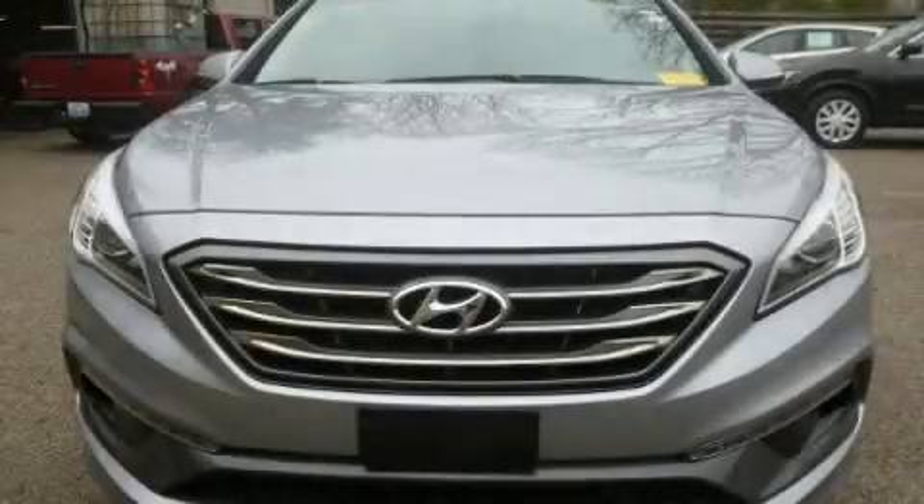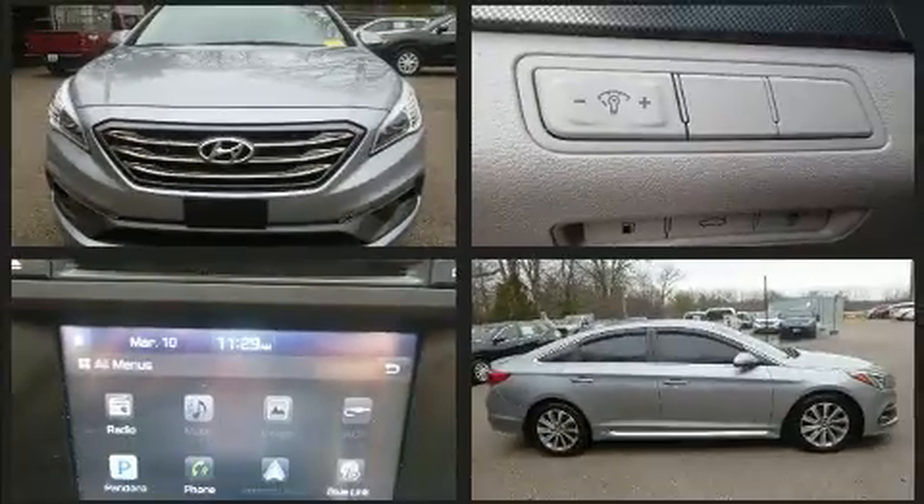Get excited about the 2016 Hyundai Sonata. This four-door, five-passenger sedan still has fewer than 40,000 miles.